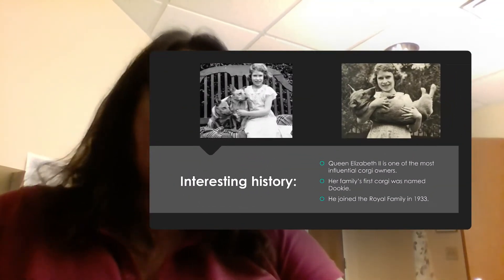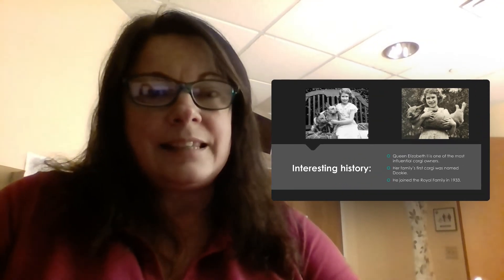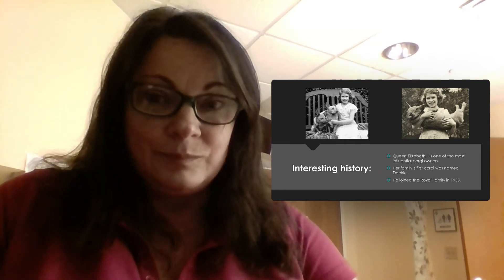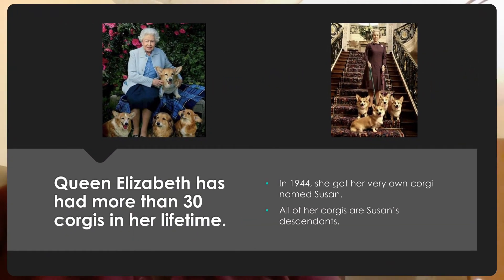Now here's the interesting history. The royal family in 1933 got their first corgi. His name was Dukie, and they had him until he passed. Queen Elizabeth just loved this dog, and when she turned 18 in 1944 she got her very own corgi named Susan.